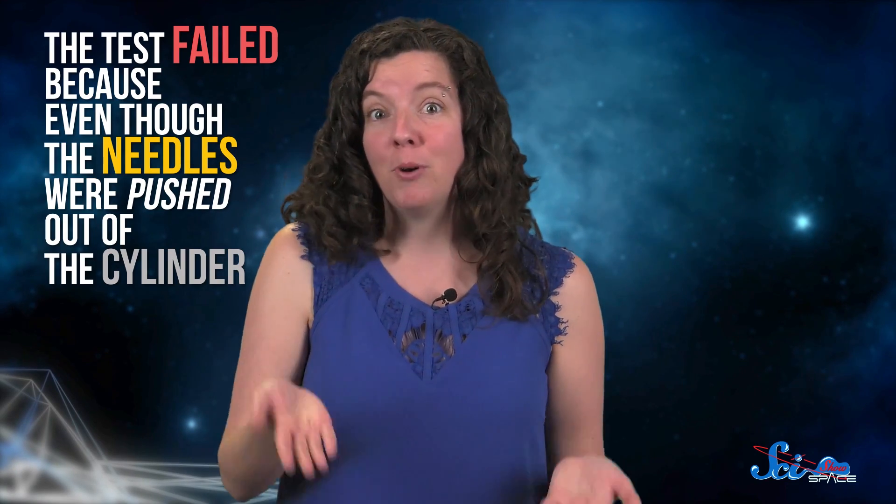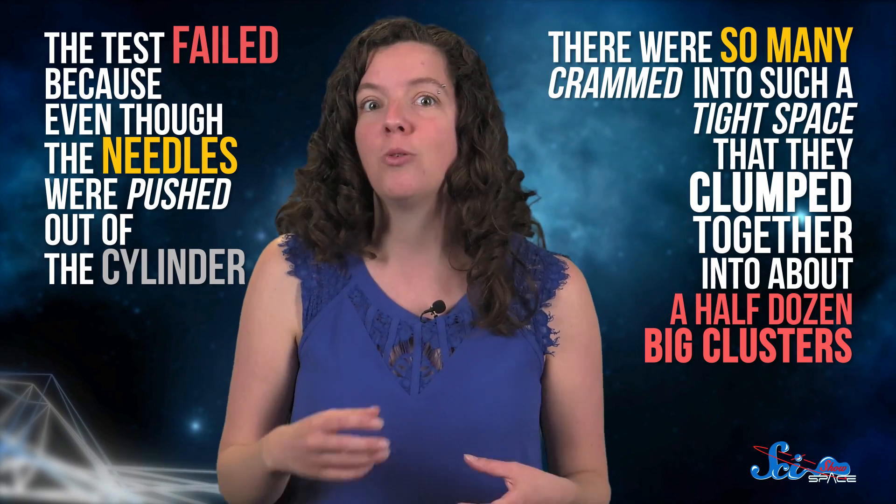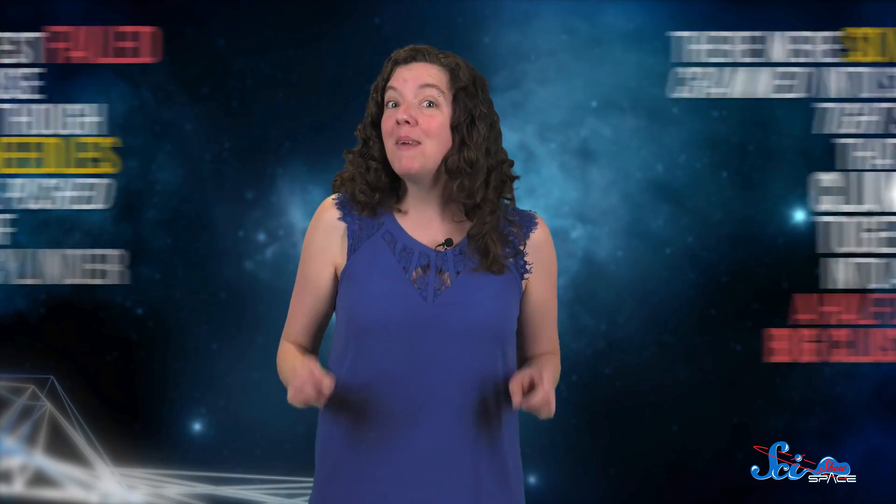And it didn't work. The test failed because even though the needles were pushed out of the cylinder, there were so many crammed into such a tight space that they clumped together into about a half dozen big clusters. But in May of 1963, the military tried again, putting 350 million more needles into five smaller cylinders instead of one big one. And that launch was successful.